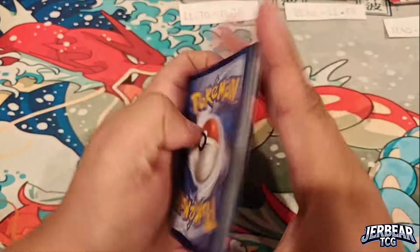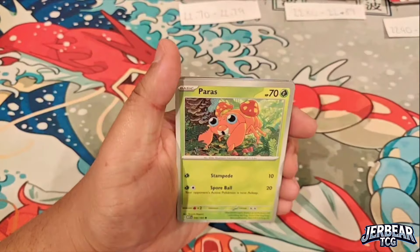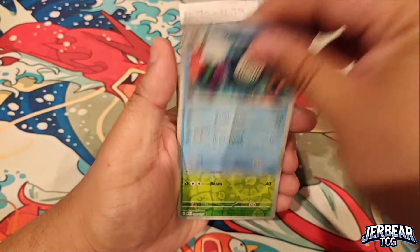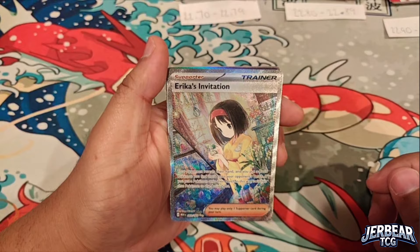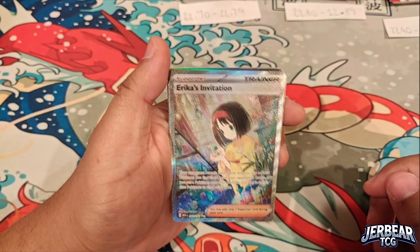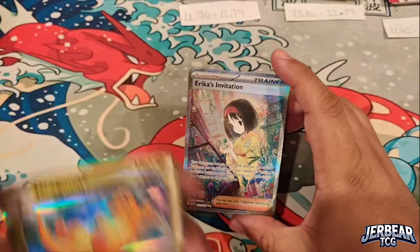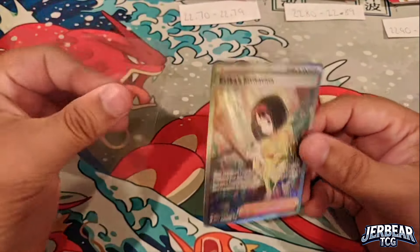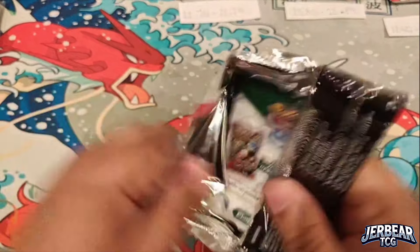We've got 24 packs and we're more than halfway through. A shiny energy, Goldeen, Gastly, Wartortle — we need Wartortle, Squirtle, and Blastoise for the master set. No way — another Erica's Invitation! This is a special illustration trainer card, and we've got our second one tonight, followed by Dragonair. My producer's going to be mad — I dropped these cards, which might turn them into shorts.